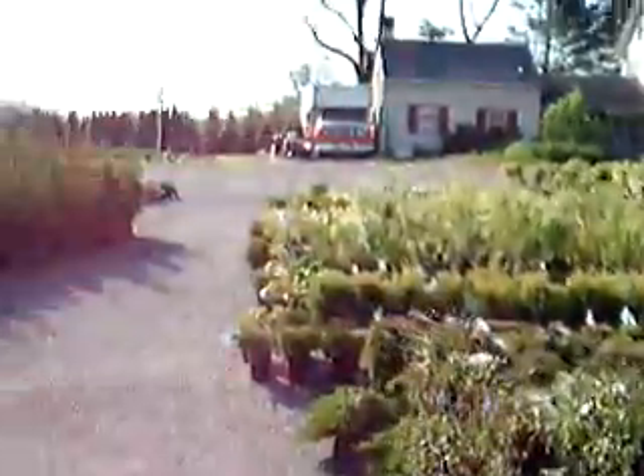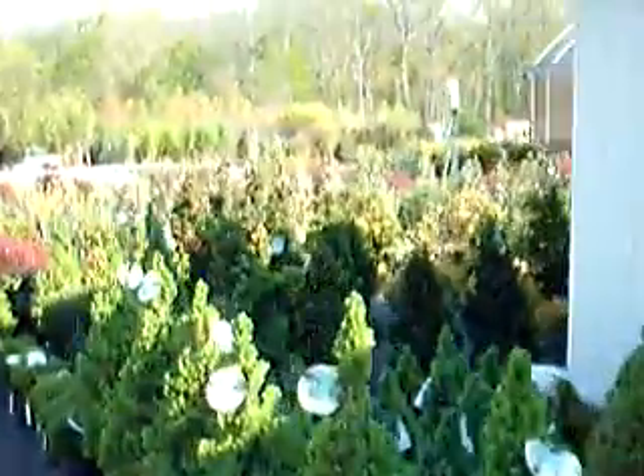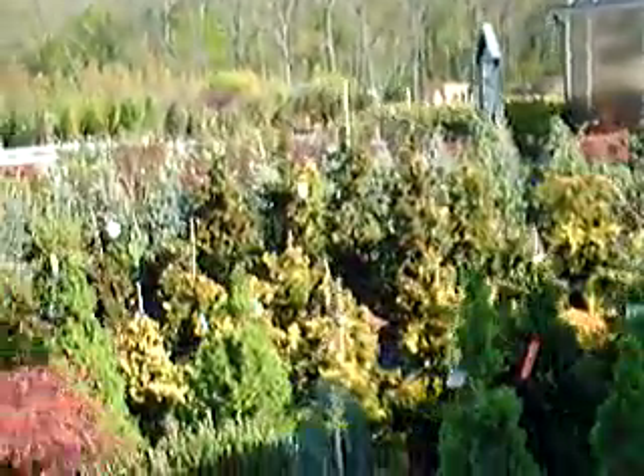Along with the dwarf Alberta spruces, we have quite a selection of arborvitaes — large arborvitaes in the background, green giants, Japanese garden junipers. And out in the yard you can see our sales and display yard is filled with all kinds of wonderful, colorful plants for you to come and select from.